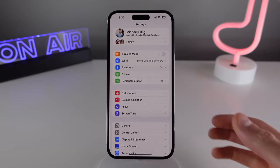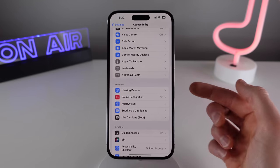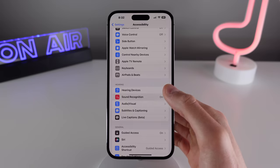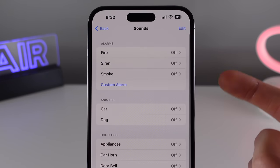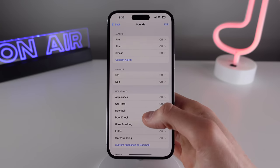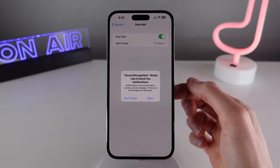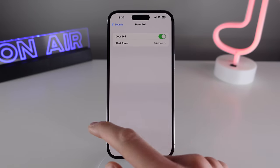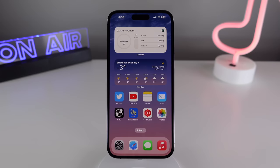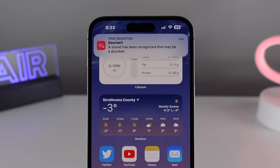Number eight is probably the coolest feature in this video. Inside Accessibility settings, there's a feature called Sound Recognition. iOS has many sounds it can recognize using the microphones on your iPhone, and many people think this is only for people with hearing problems. However, it can actually come in handy in many situations. One example: whenever I'm expecting a delivery and waiting for the doorbell, if I have headphones on, my iPhone can alert me if it hears a noise that resembles a doorbell.